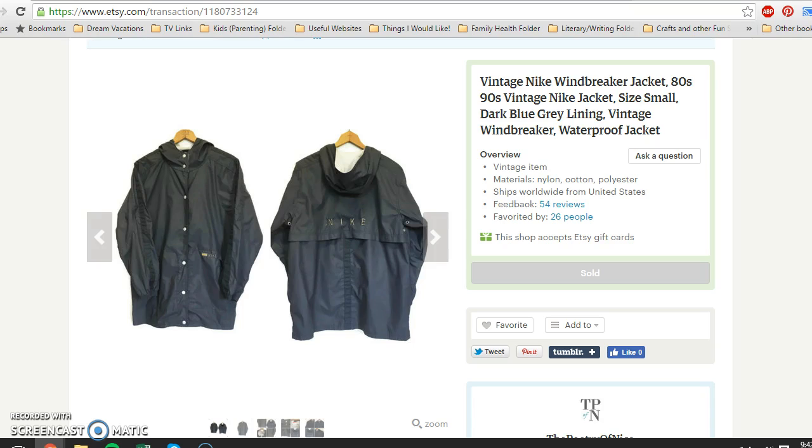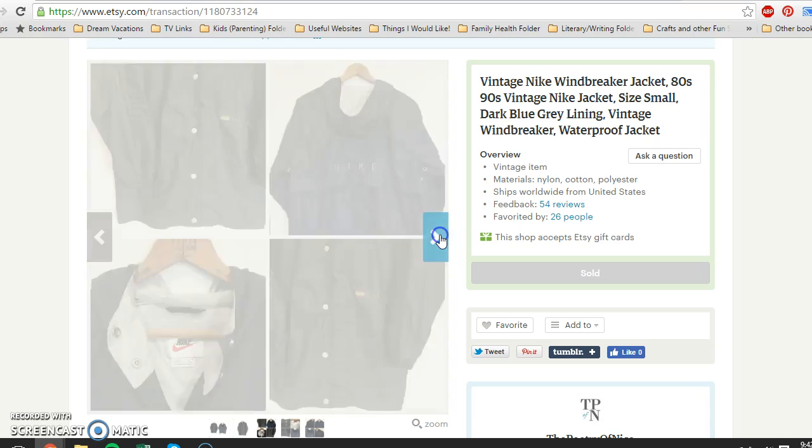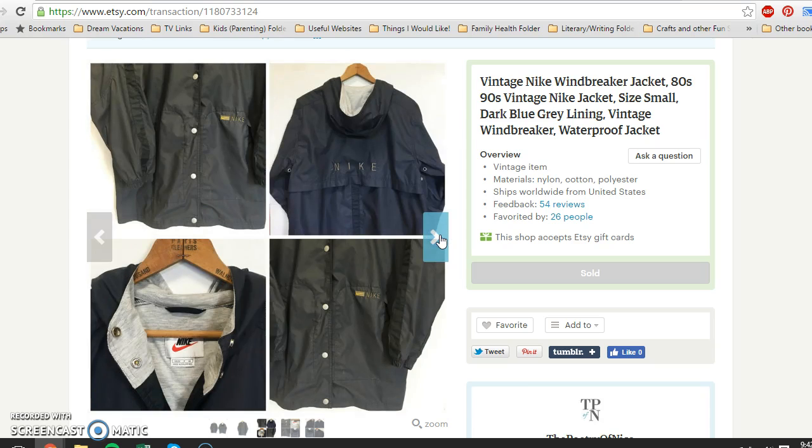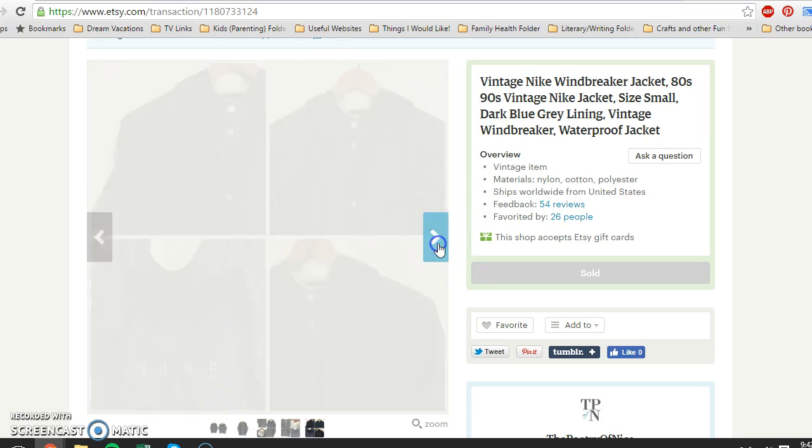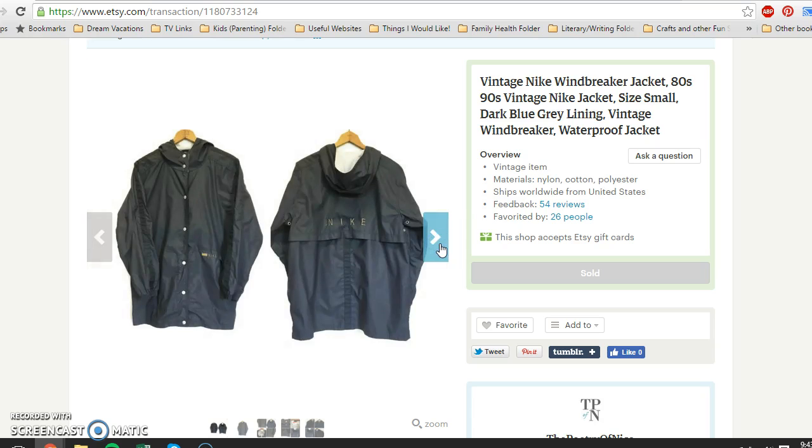My last Etsy item — it was a slower week on Etsy — was a vintage Nike windbreaker jacket. I paid $6.98 at a thrift store, which is more than I usually pay since I try to keep my investment low at yard sales and rummage sales. But I saw this and thought it was really cool. It was from the 1980s, possibly early '90s, based on researching the tag. I paid $6.98 and it sold for $34.95 with buyer paying shipping.